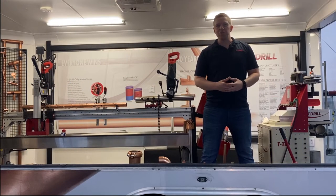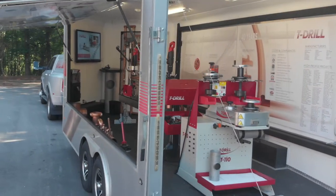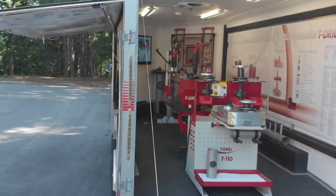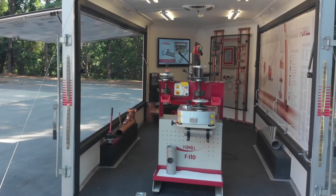Hey everybody, this is Dylan Howell with T-Drill, and today I want to talk to you about our traveling demo and training setup. Several of you are used to seeing us at Fab Tech and other trade shows, but that's not your only chance to catch us and check out our equipment.